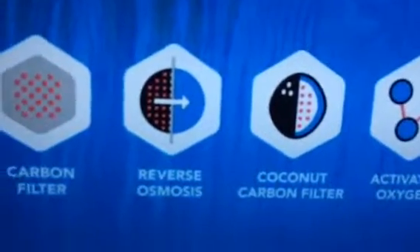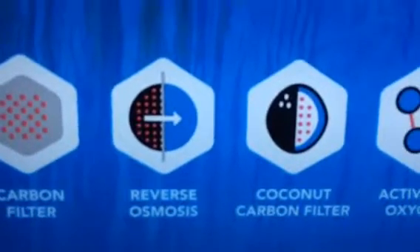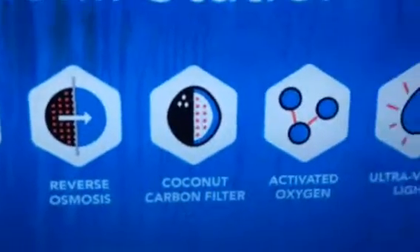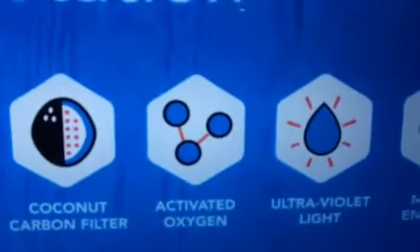The coconut carbon filter in particular takes care of the taste profile — very nice, clean, crisp taste, enhancing that flavor. The activated oxygen and mineral enhanced electrolytes are going to help you hydrate faster, more efficiently.